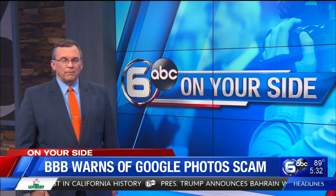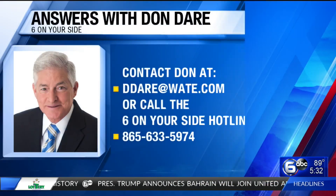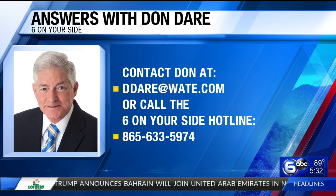Definitely got to be careful. All right, Don, thank you very much. If you have a consumer question for Don, it's easy to get in contact with him. Send him an email at ddare@wat.com. You can also call the 6 on your side hotline number at 865-633-5974.